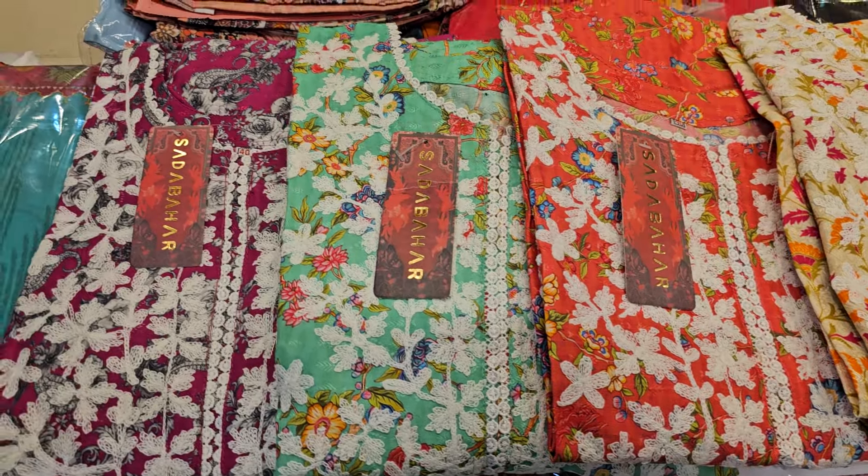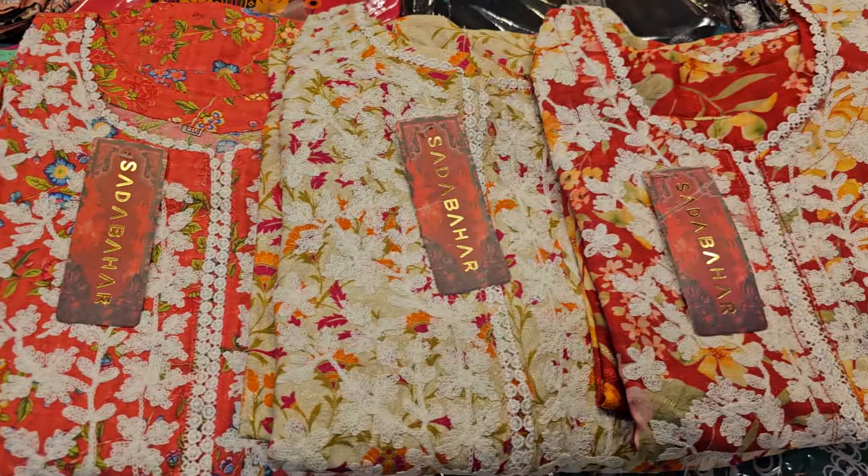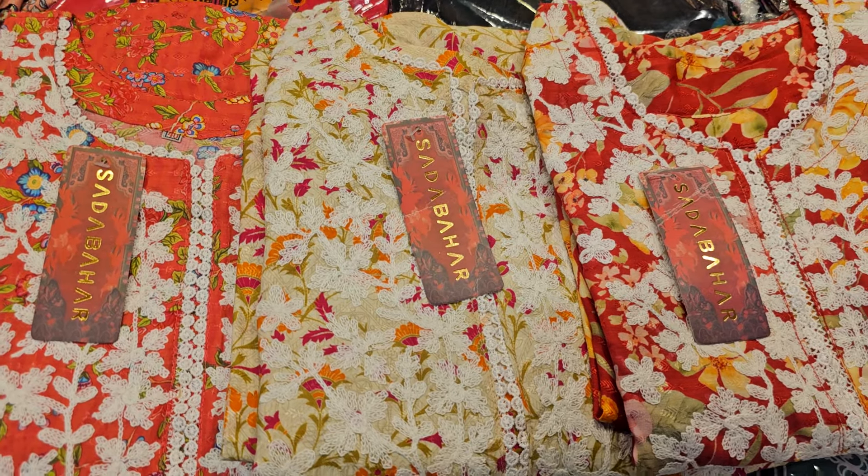Hello everyone! Assalamualaikum! Welcome to Faisal. This is a unique ready-to-piece collection.